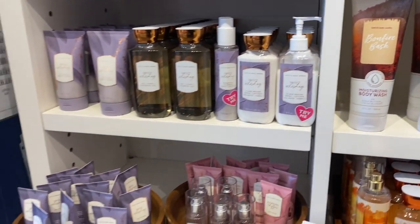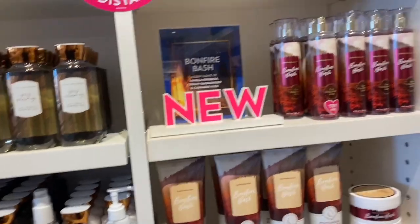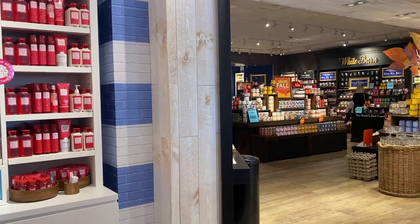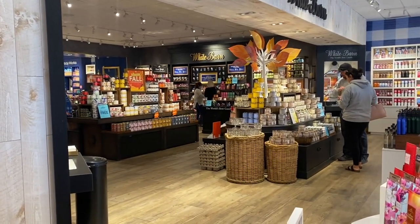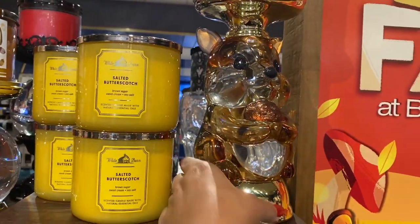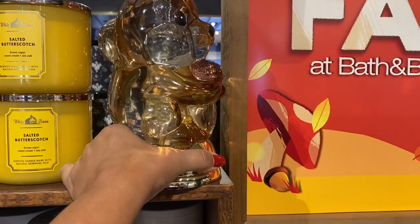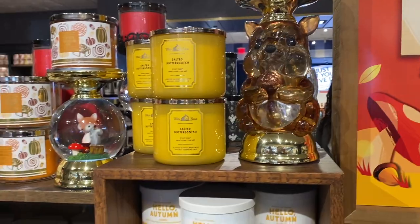We have this Bonfire Bash moisturizing body wash — I hadn't really seen that in-store before. I love showing you the things I see and panning around to show where I'm walking next. Here we go with the squirrel — every time I come in I try to turn on this squirrel and there are no batteries. Friends, if you want to sell this, put a battery in there — I bet it would sell a lot faster!